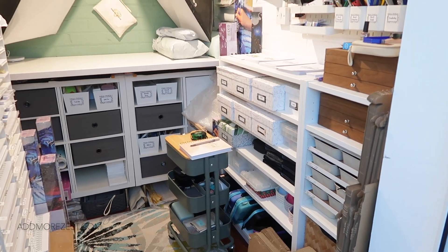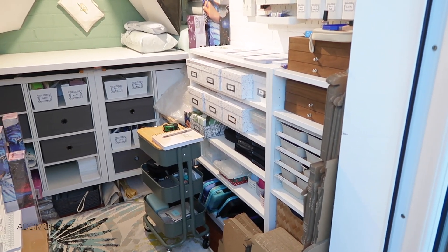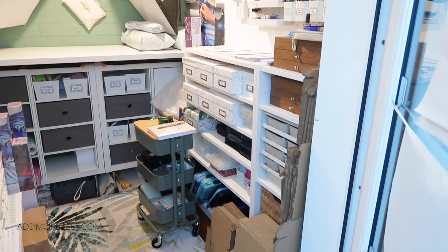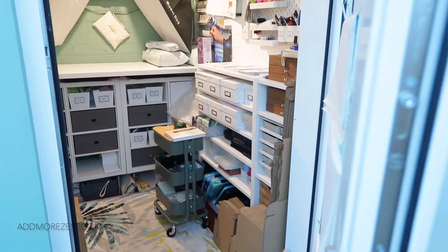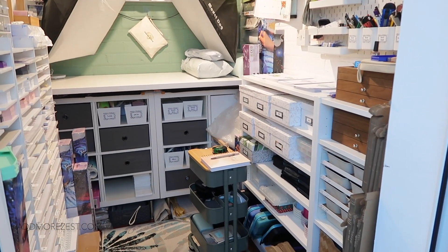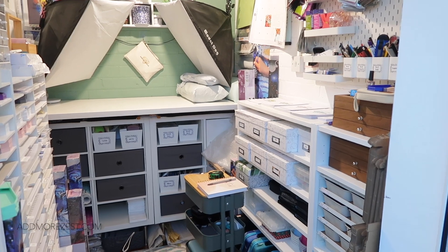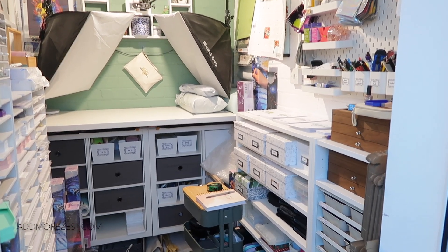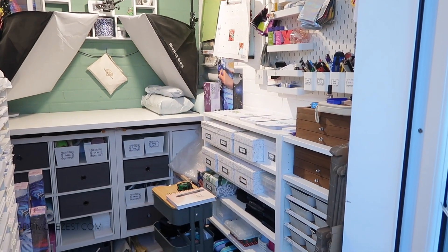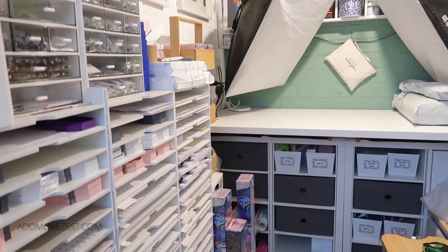Hi and welcome to Add More Zest. My name's Rebecca, also known as 4kidsat147. You've got a different view today, different lighting and noise in the background, but we are on a mini mission. This is currently my craft room. I've done tours on my craft room before in a bit more detail. Things may have changed slightly, but this is basically my filming space up on the back. It's also the packing and order space, and it's also holding a lot of diamond paintings.